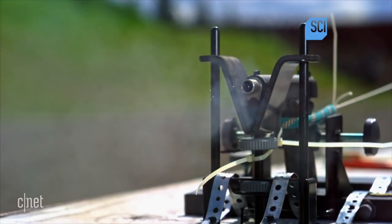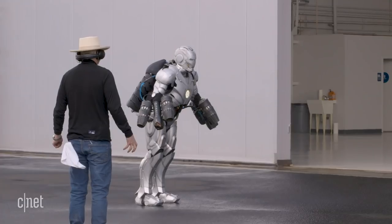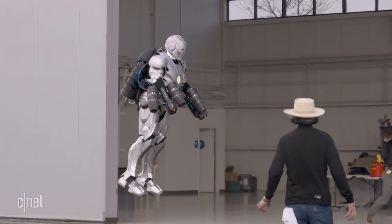First, Adam Savage debuts his bulletproof flying Iron Man suit. It's 3D printed out of titanium and is featured on his new show, Savage Builds. Be sure to check it out — you can watch it online. Link below.